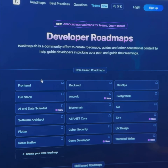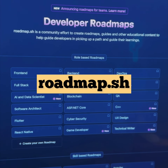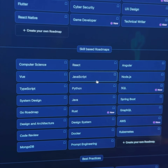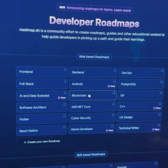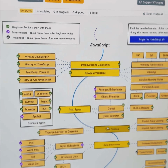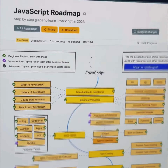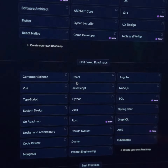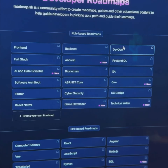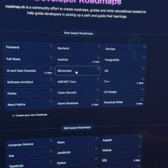Then from there, I'm going to throw in this bonus tip. This is called roadmap.sh — a website where, based on those skills you saw on that job description, you can click and it will give you a straight-up roadmap of where to start for that skill or for that particular type of role, like front-end developer, DevOps, whatever it is you want to be.